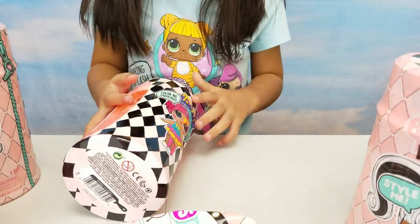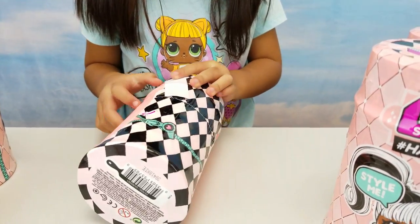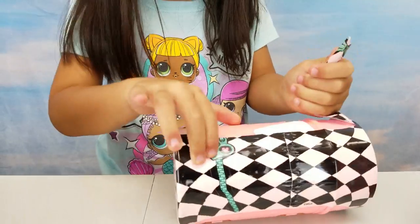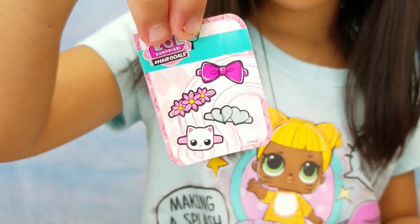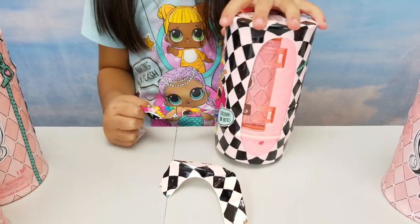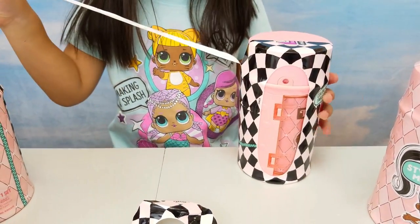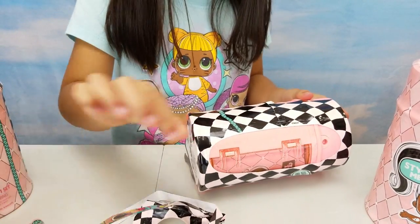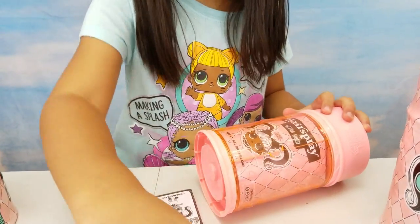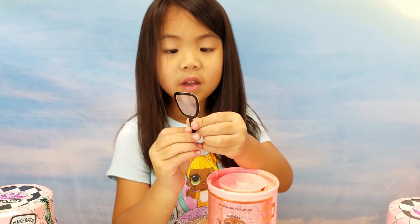Whoa! It's like an under-splatter! So cute! The clue is messy bun. It comes with hair stickers. Whoa! It has glitter! It's like a mirror!